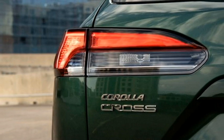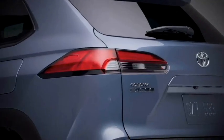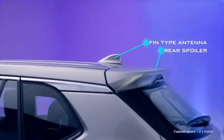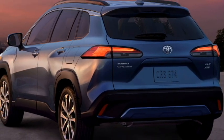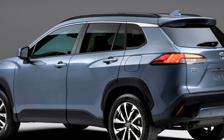The rear profile receives wrap-around sleek LED taillights, Toyota badging at the center of the boot, a rear washer, defroster and rear wiper, a tailgate-integrated spoiler, a spoiler-mounted high-mount stop light, a roof-mounted shark fin antenna, rear fog lights, and an updated rear bumper with black cladding and a rear silver skid plate.